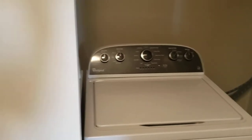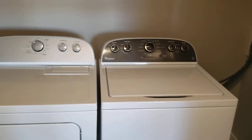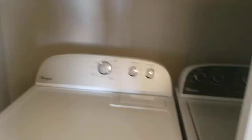Coming around the corner, you'll have a full-size washer and dryer with storage up above. All of our appliances are LED certified for efficiency, so that'll save you on water and electric, which is always nice to know.